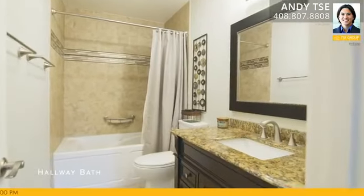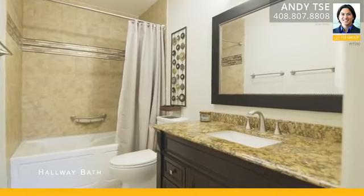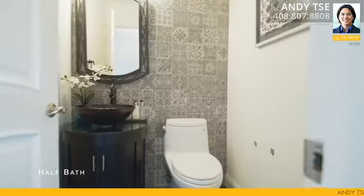The hallway bath features a jetted tub, porcelain loss accent tile wall, as well as granite countertops and stainless steel fixtures.